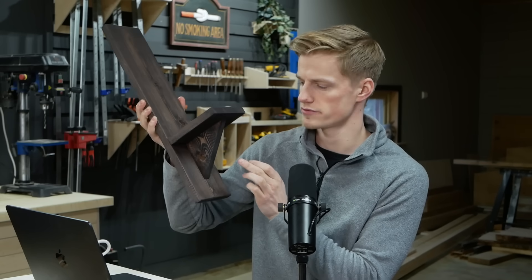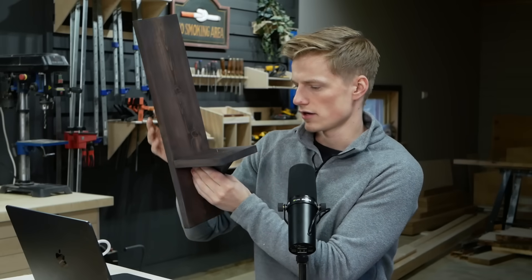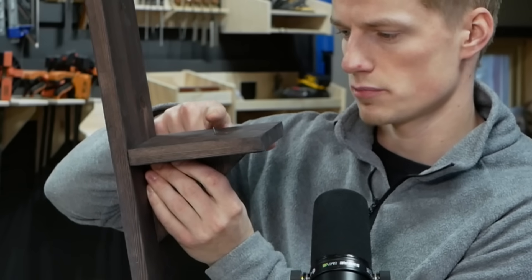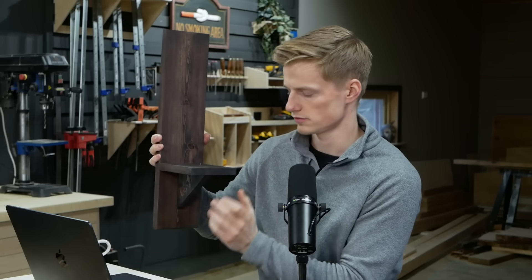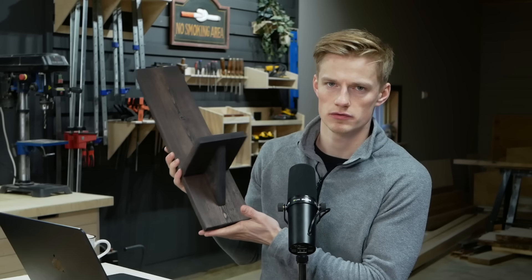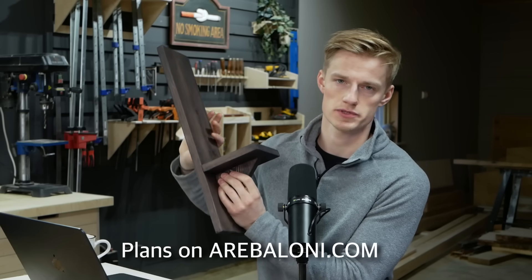I've made my own version of these — very similar, but I've added a little angled piece and a small nail because I'm going to use it with a candle on top. I'll make some woodworking plans for these that you can download for free in the description below.